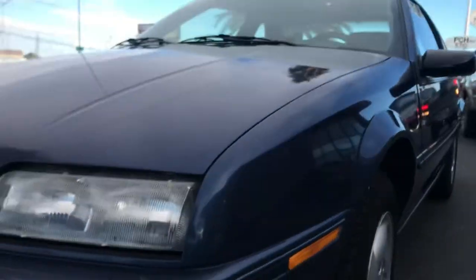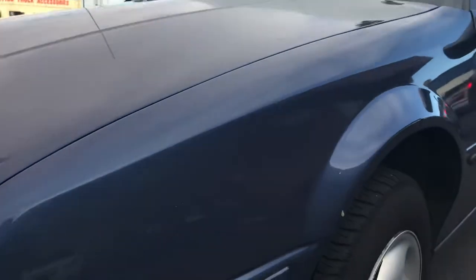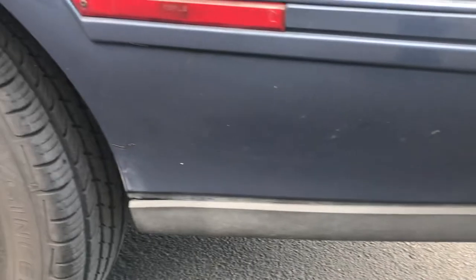Looking at the front bumper going across, it's in excellent shape — doesn't look like it ever got hit. Going down the side, the fenders are great. This is a really nice car; I don't even see any real dings. There's a tiny little scratch right there but it's very very shallow. The car looks great here.